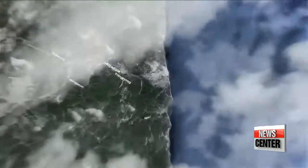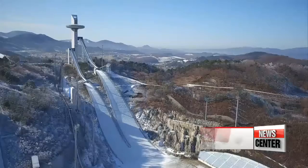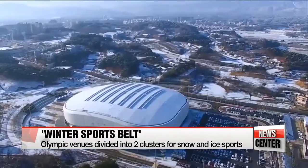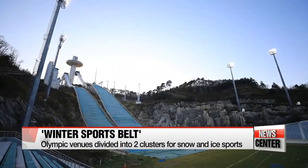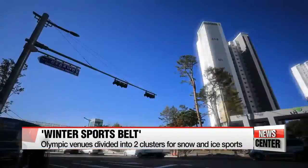The construction of competition and non-competition venues is 99 percent complete. They plan to do their best to complete the venues during the remaining hundred days. The games are held in two different areas: snow sports such as ski jumping and the biathlon will be held at the PyeongChang Mountain Cluster, and ice sports such as curling and ice hockey will take place at the Gangneung Coastal Cluster. Altogether, the 12 competition venues and non-competition sites make up the winter sports belt.